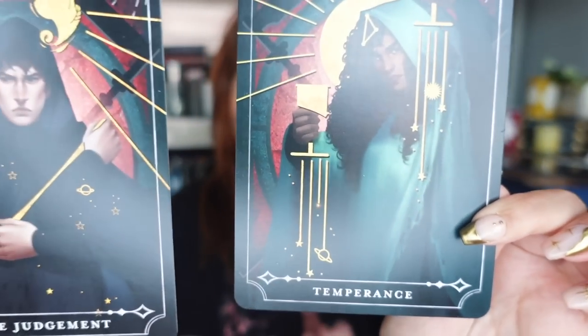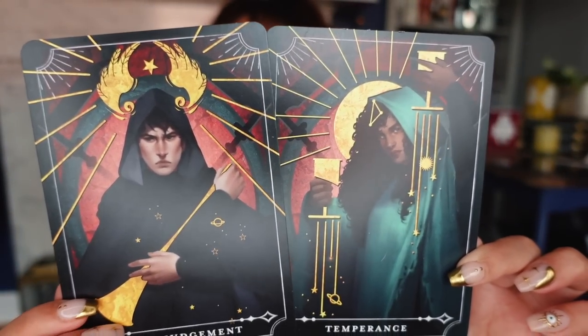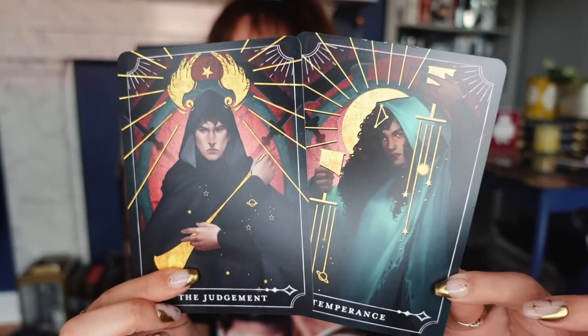Just before we get into the book of the month — in every Fairyloot you get two tarot cards. They're kind of bonus items and the idea is that eventually you'll have a full deck of tarot. The cards are Temperance and Judgement, and I think they're Citra and Rowan from Scythe. Yes, they are Rowan and Citra from Scythe by Neal Shusterman, which is one of my favourite YA series.